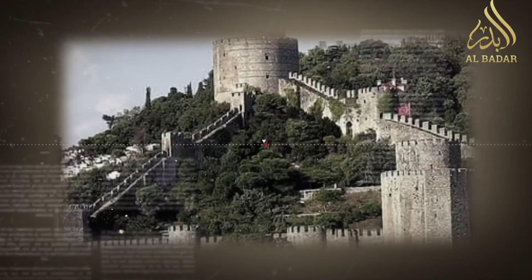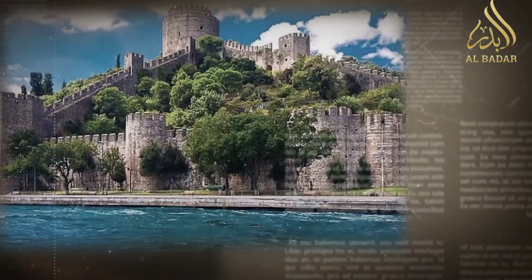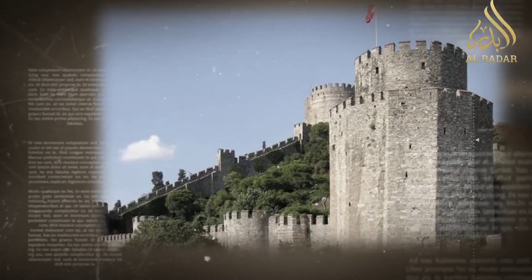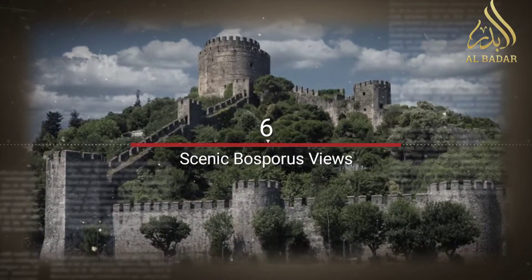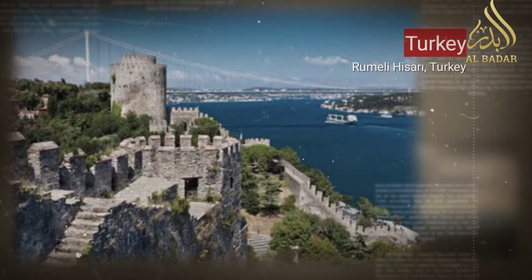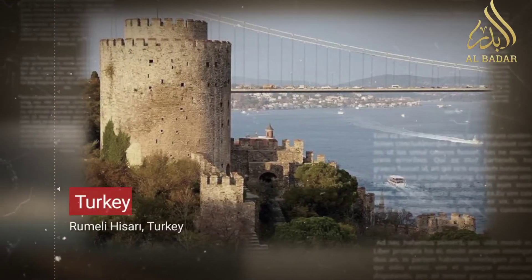Preservation and restoration: Rumeli Hisarı has been meticulously preserved, allowing visitors to appreciate its historical and architectural significance. Its location along the Bosporus also offers breathtaking panoramic views of the waterway, the Asian and European sides of Istanbul, and the historic Maiden's Tower.